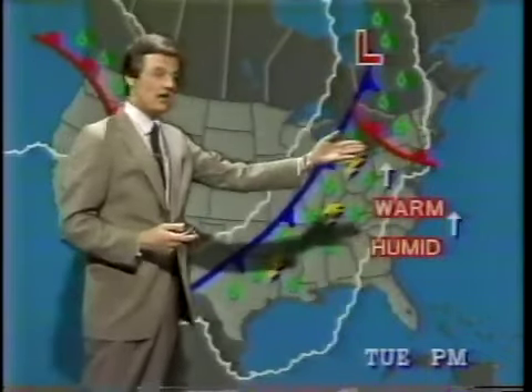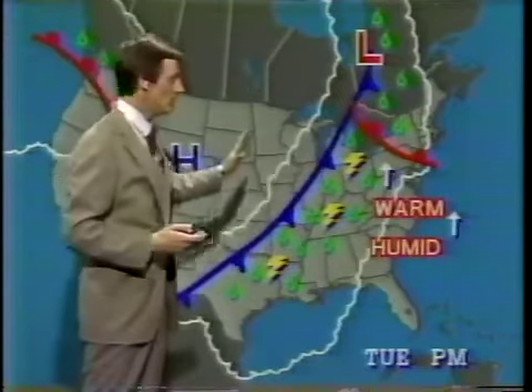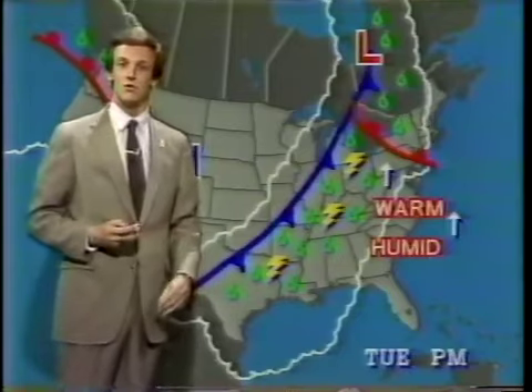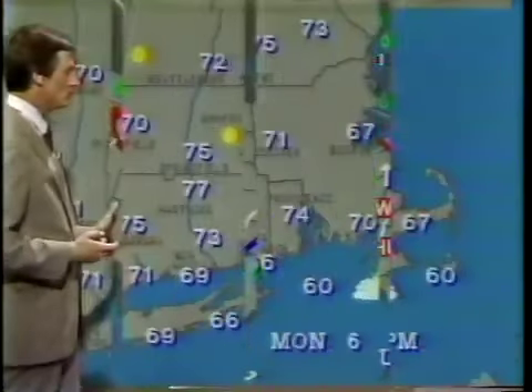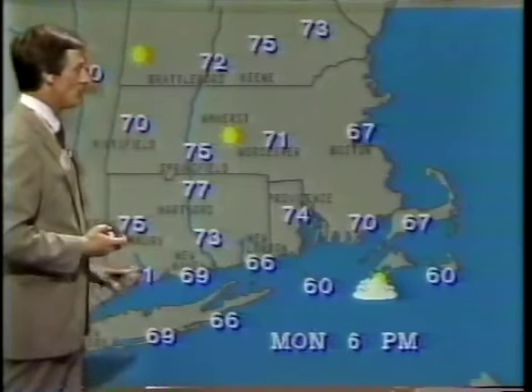For tomorrow, warm humid air sweeping toward us — chance of a shower, but the better opportunity for rain will come on Wednesday when this cool front to our west moves through with thunderstorms. Our temperatures right now are kind of summery, with bright blue skies and sunshine prevailing.